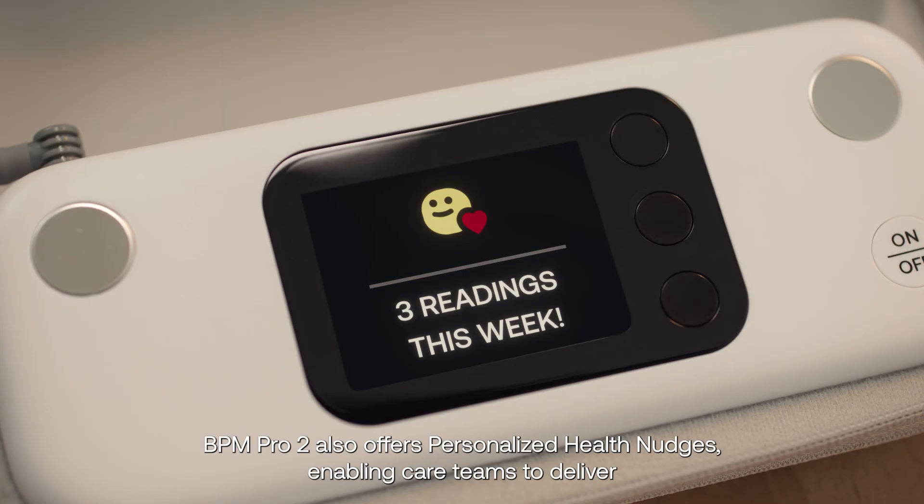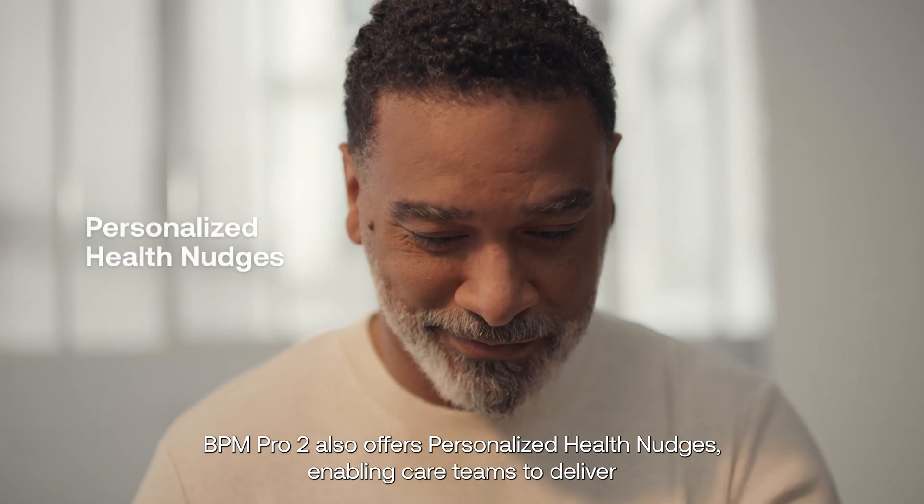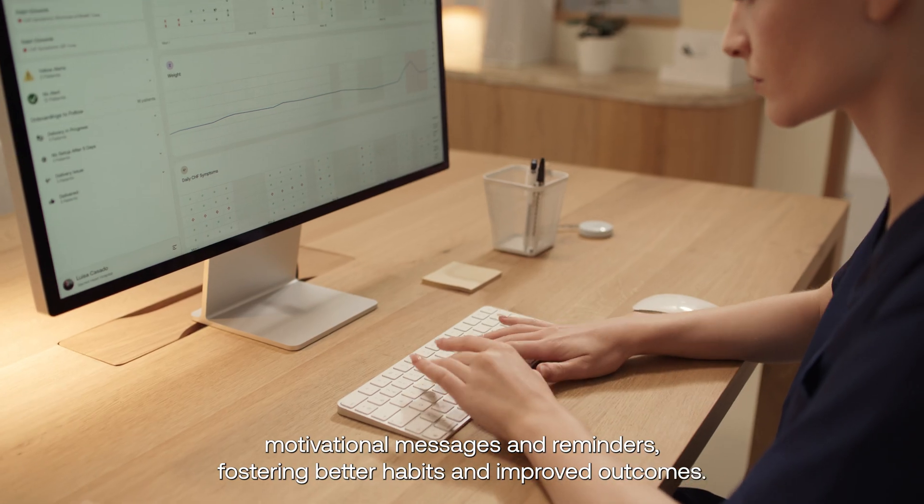BPM Pro 2 also offers personalized health nudges, enabling care teams to deliver motivational messages and reminders, fostering better habits and improved outcomes.